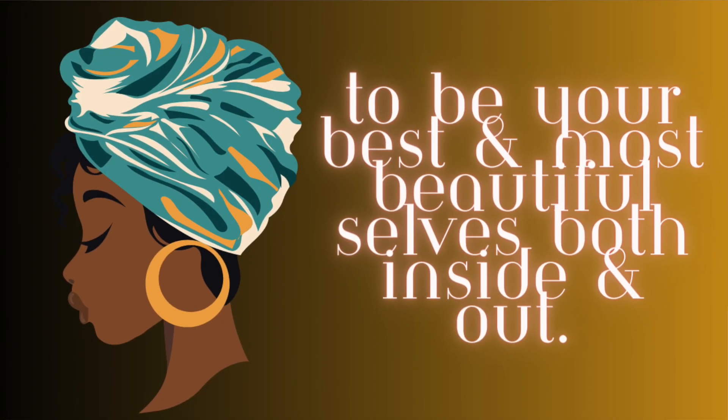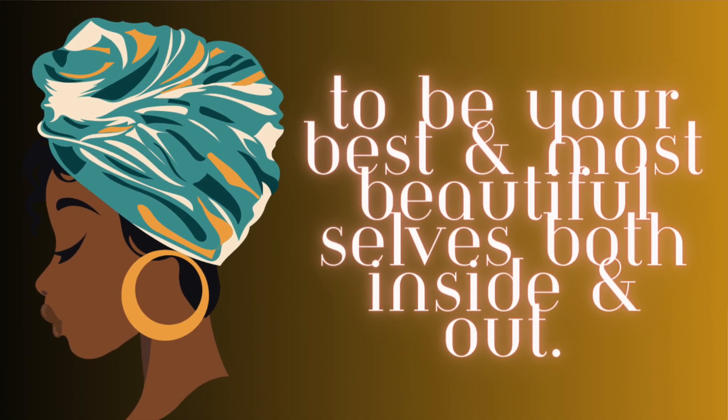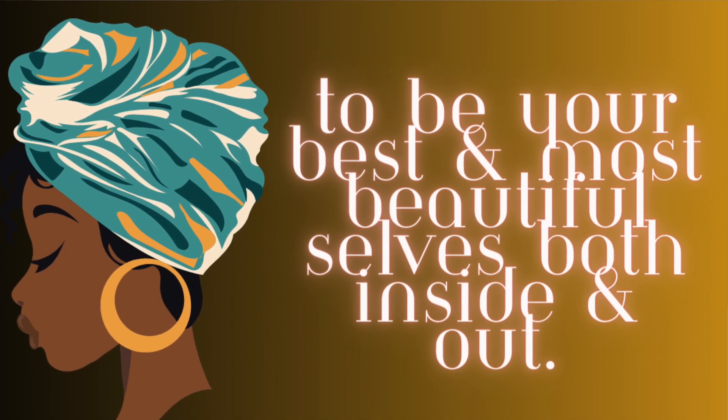Welcome back, everyone. This is Leslie Suzette — all things beauty, all things fragrance, all things self-care. I have one goal in mind and that is to inspire as many of you as I can to be your most best and most beautiful selves, both inside and out. We're going to do this Bath and Body Works haul. Let me tell you what happened.